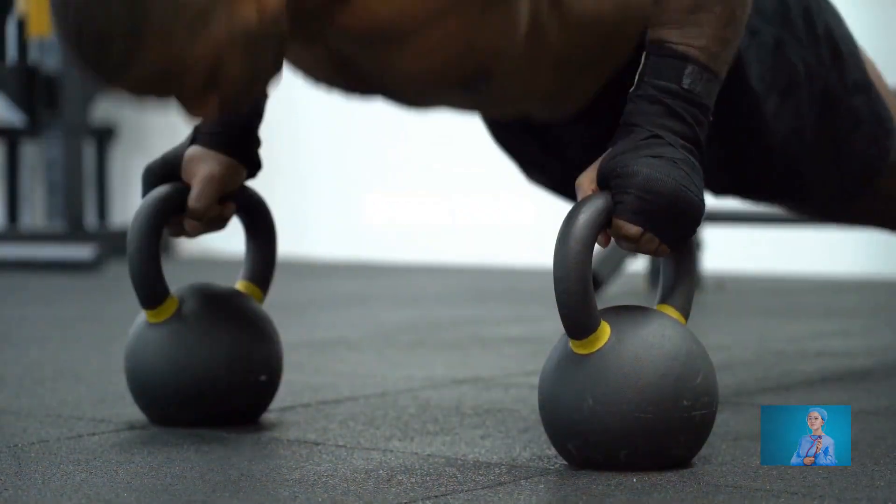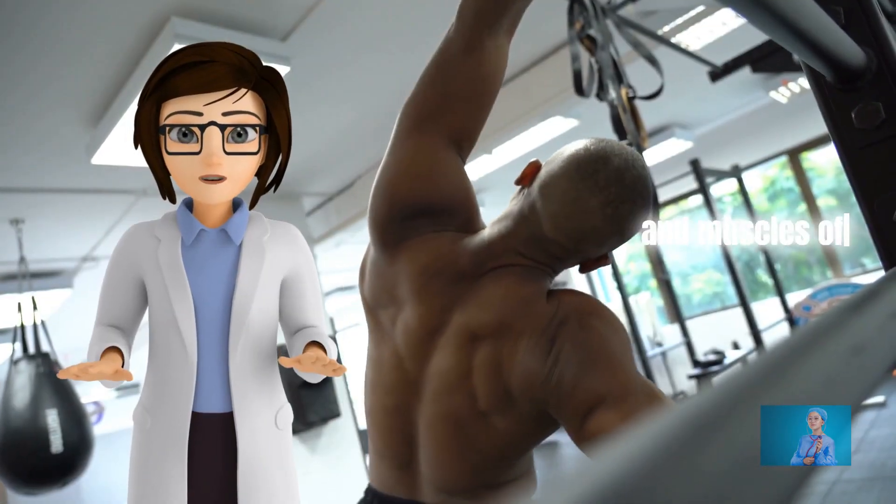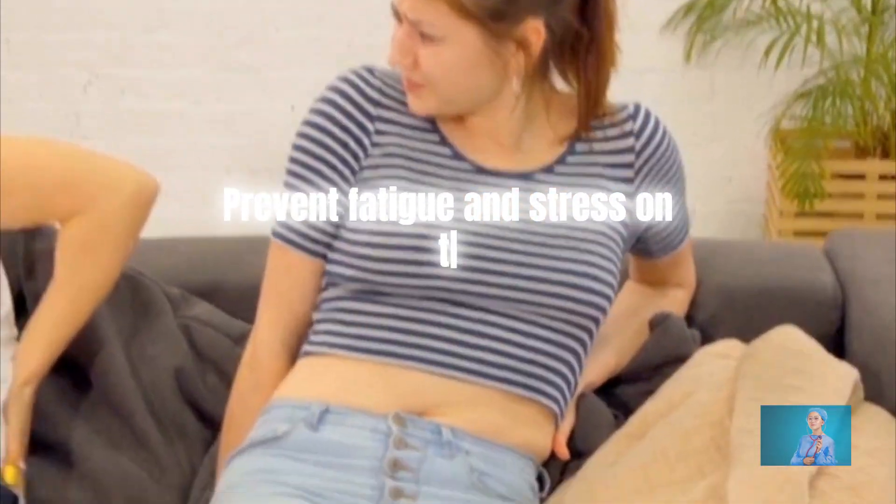Avoid prolonged static posture. It is important to pay attention to the joints and muscles of your spine and hip. Prevent fatigue and stress on these joints by following simple tips.